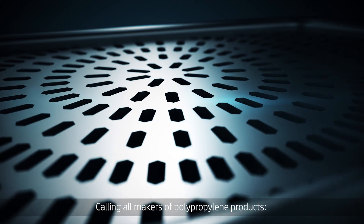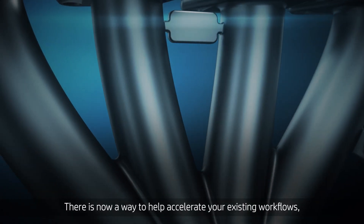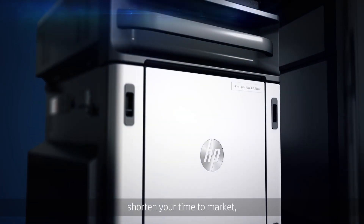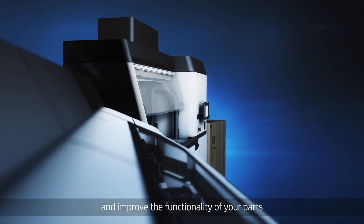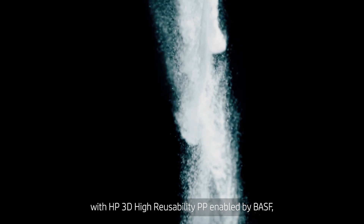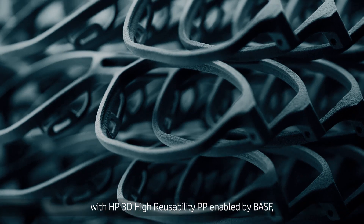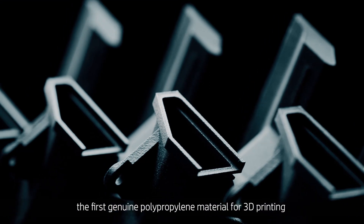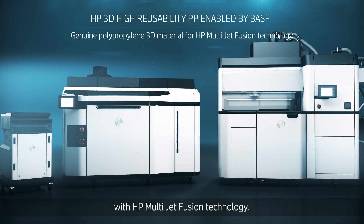Calling all makers of polypropylene products. There is now a way to help accelerate your existing workflows, shorten your time to market, and improve the functionality of your parts. With HP 3D High Reusability PP enabled by BASF, the first genuine polypropylene material for 3D printing with HP MultiJet Fusion technology.